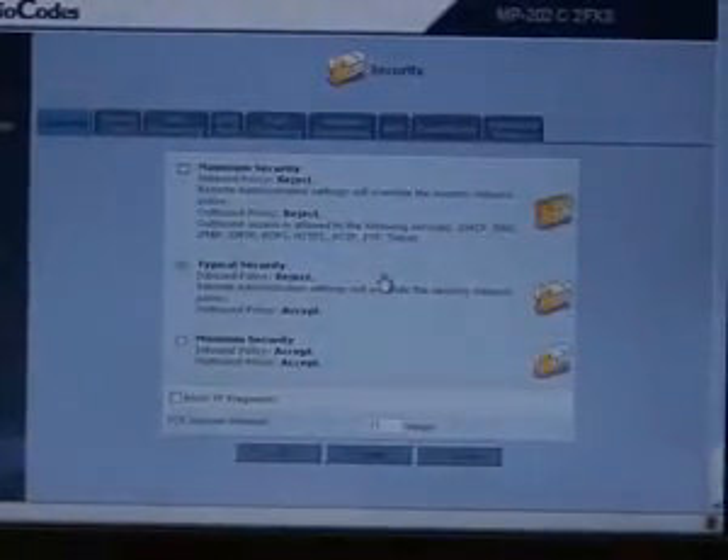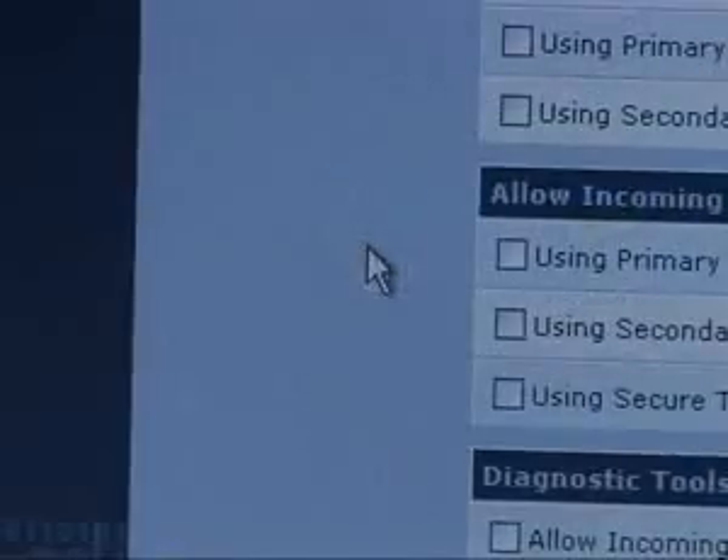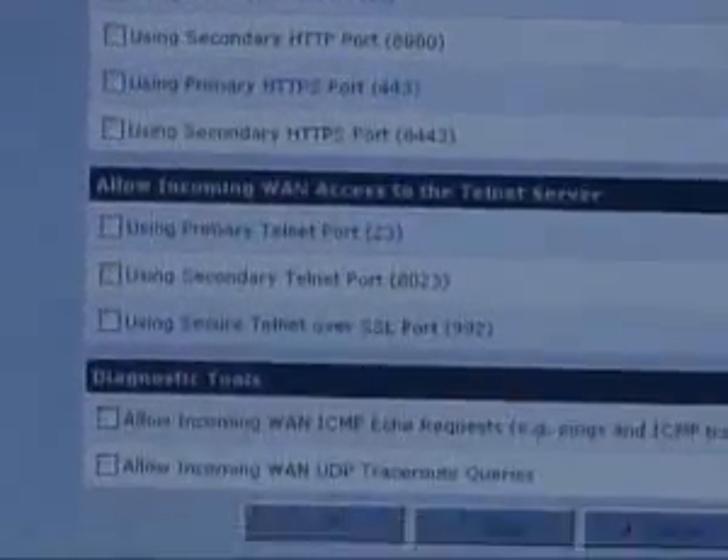The MP2X3 can also work in a remote provisioning mode. In this mode, the MP2X3 will be configured to actively check for newer firmware and/or a pre-configured and possibly encrypted configuration file on a remote server.